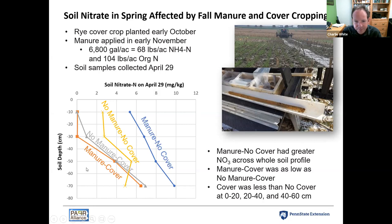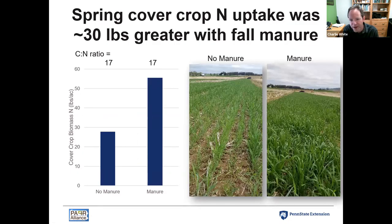The cover crop was being very effective down to at least 60 centimeters — about two feet deep. Looking at cover crop biomass in the spring, cover crops that received fall manure were thicker, greener, and taller. When we analyzed nitrogen in that cover crop biomass, where manure was applied there was about 30 pounds more nitrogen than where no manure was applied. Both cover crops had exactly the same C:N ratio of 17, which is an important indicator of how much nitrogen will be released to the future crop during mineralization.